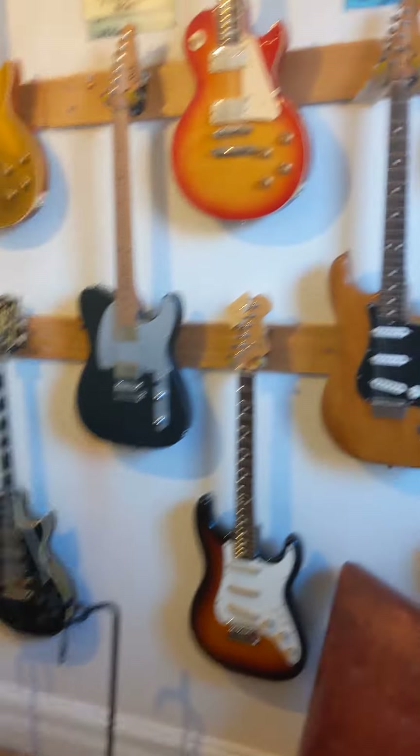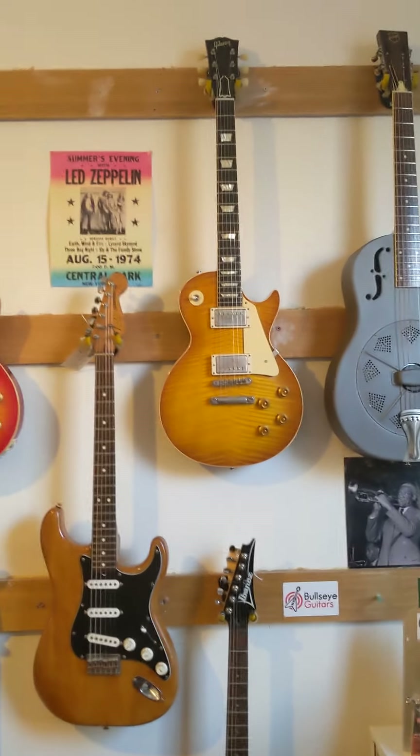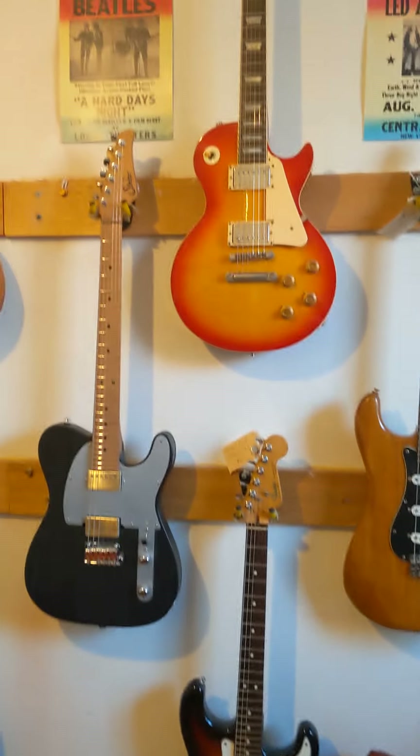I'll go through some quickly. We've got a National resonator, single cone. It's a 59 Les Paul reissue. There's some stuff you already know. It's a Dan Smith Strat, Elite Strat from the 80s.